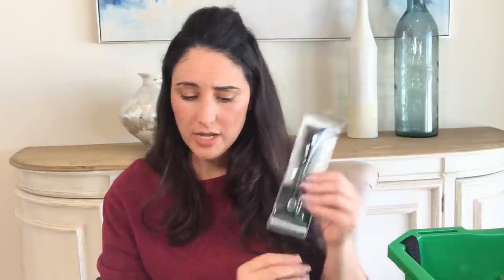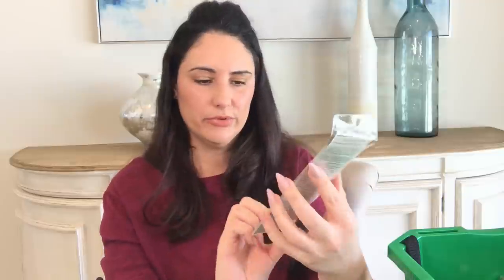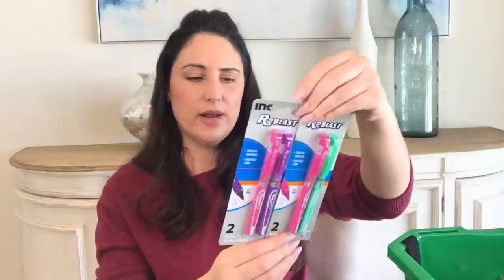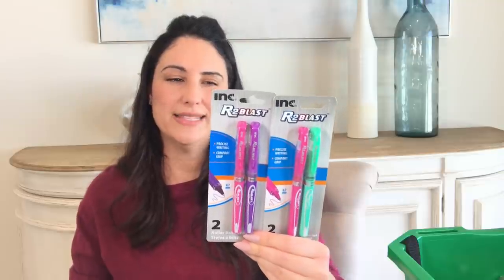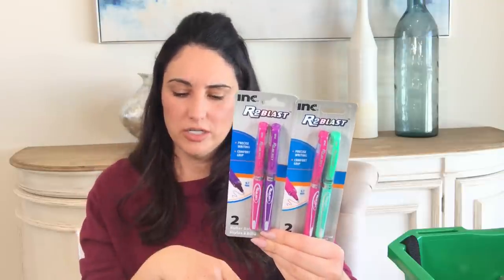I also got more elf products — I had the concealer and now I got the sculpting face brush, which dips in a little bit. They have different ones: sculpting brushes, eyeshadow brushes, and more. I always get excited when I see them because if you order them online on their website they're maybe $3.99 to $4.99 each. I also got the R2 Blasts — some of you highly recommended them — pink and purple, and pink and green. They're two roller ball pens, 0.7, assorted ink. I'm going to give them a try.